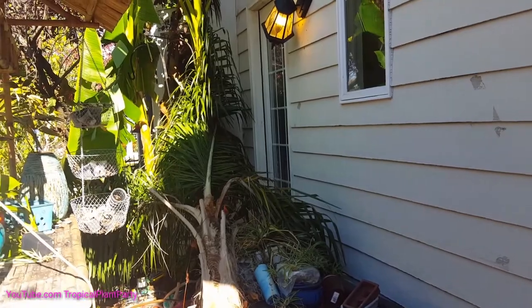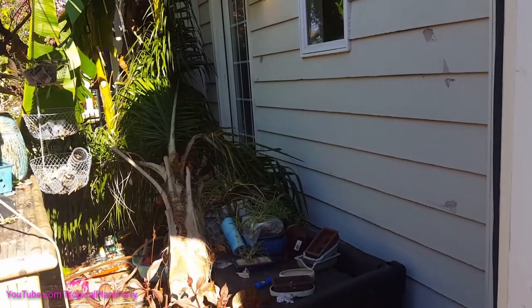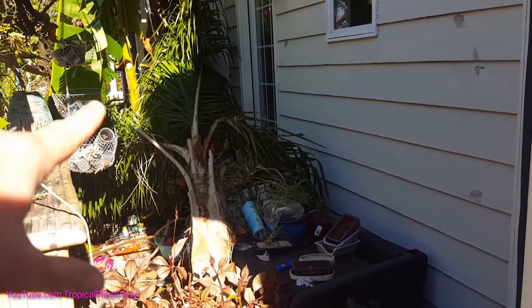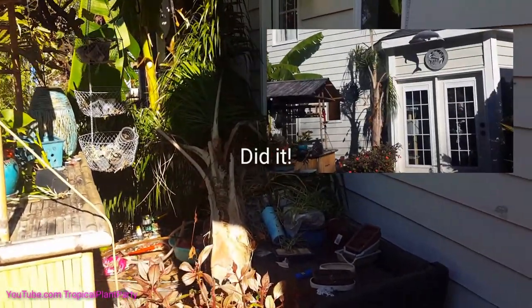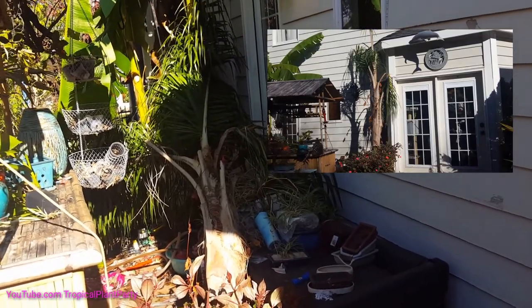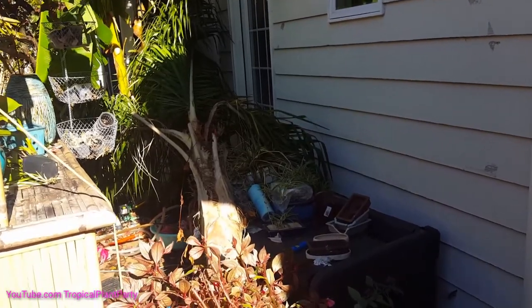There goes another one. That's actually convenient, because this isn't going to fit in the house, so I need to do some heavy pruning. Now that it's on its side, I can reach the branches — so thank you, weather. I wanted you to blow my plants over and make things so much easier.